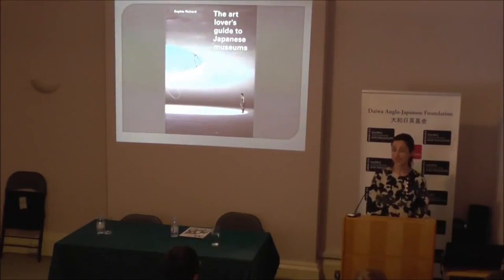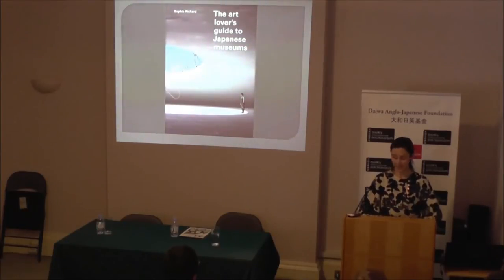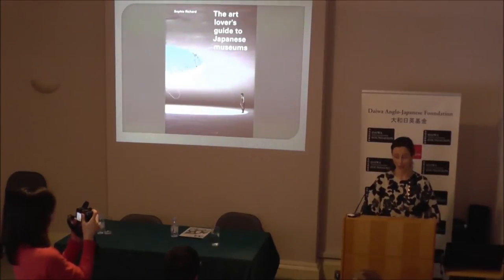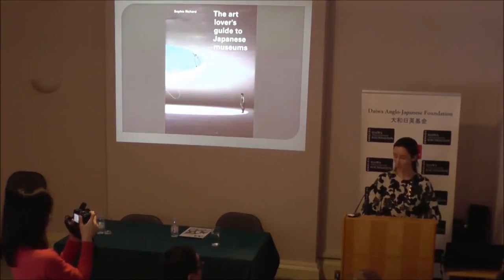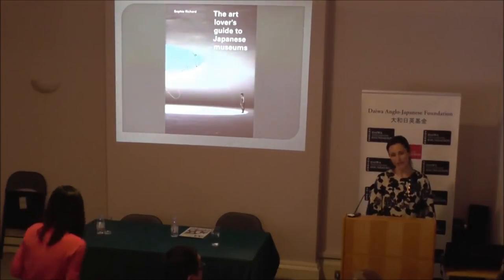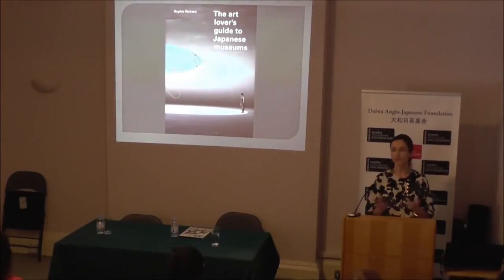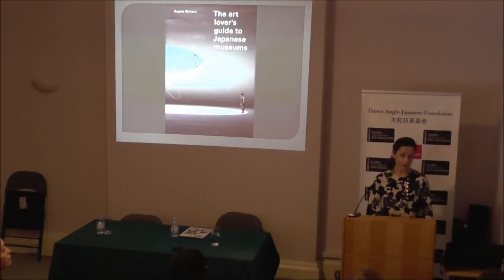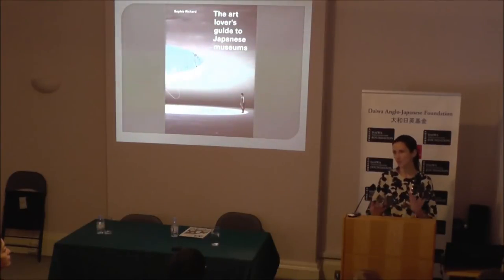I started visiting Japan over ten years ago. Being an art historian, I did what I always do when I travel anywhere in the world — I went to visit museums. For me, they were the first points of entry into the culture, the thread I followed to try and understand it better. I soon realized that quite a bit of research was necessary to find places beyond the most obvious ones you find in general guidebooks. Furthermore, information was not always available in English. I saw many wonderful places, but sometimes I would travel somewhere only to find something a little disappointing, or find a museum with closed doors.